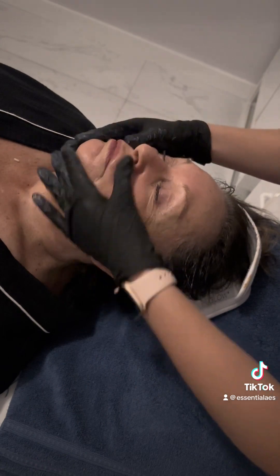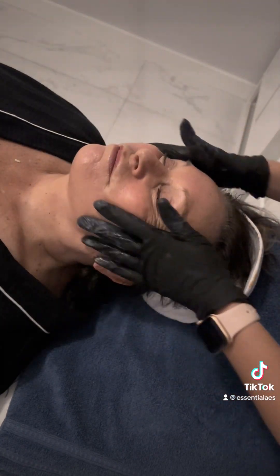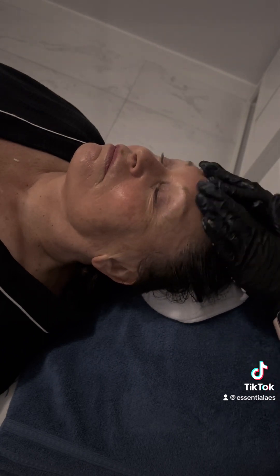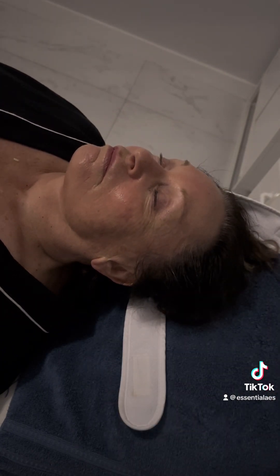Here I'm using the TNS Ceramide Treatment Cream. I really like this product because it delivers improvements in the appearance of fine lines, wrinkles, skin tone, and texture.